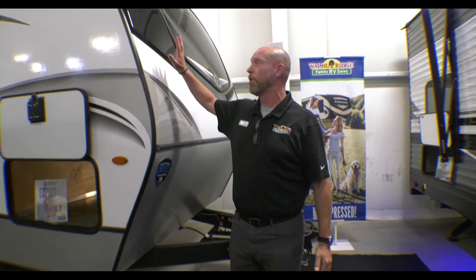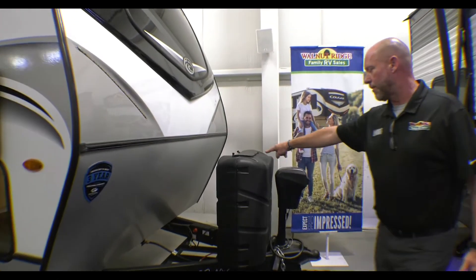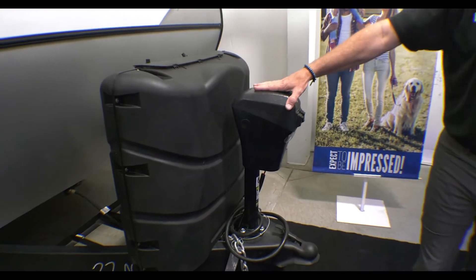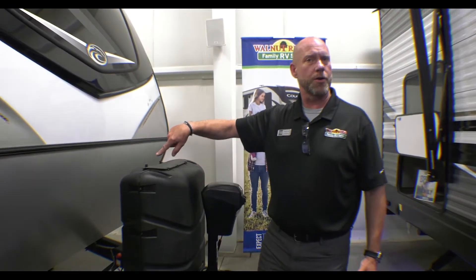Right up front, it's got the fiberglass cap with automotive paint on here — going to last a lifetime, I hope. Also out here, the 30-gallon LP tanks. Front power stabilizer jack here, and that's all the way around. They're all power, no manual jacks.